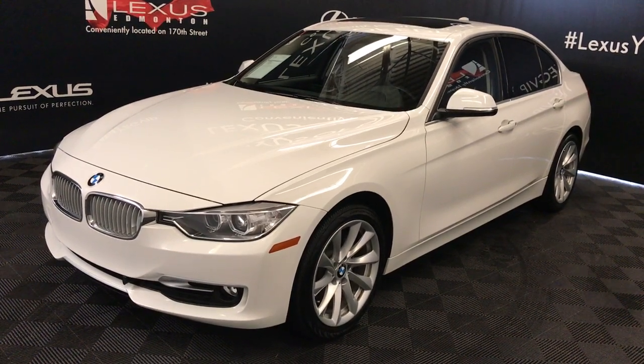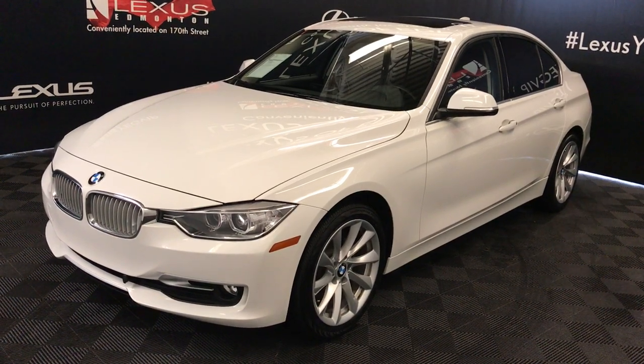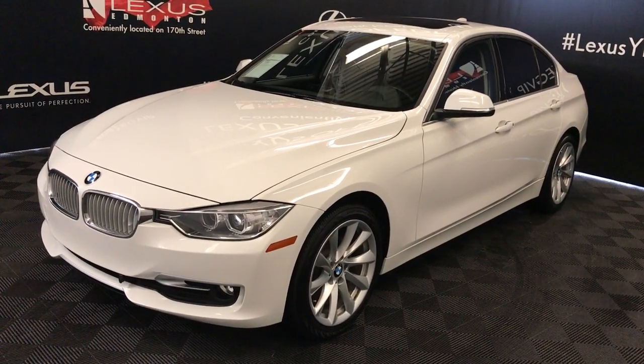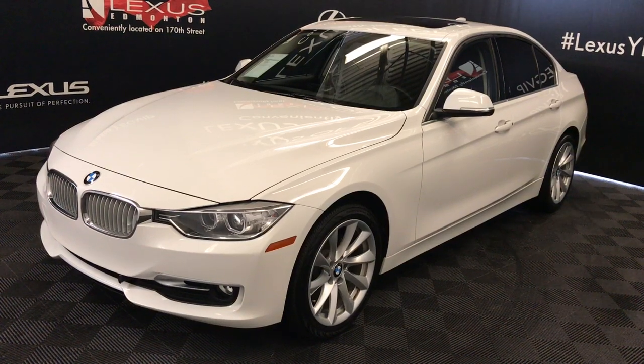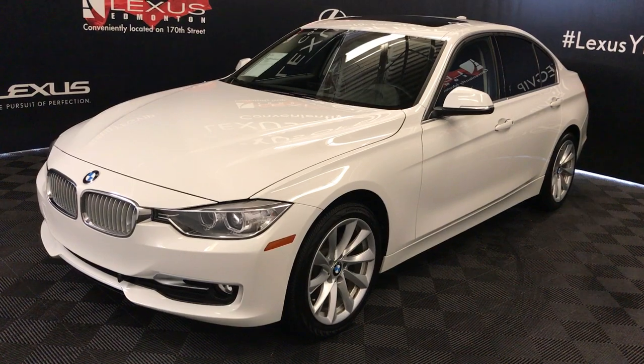We're looking at a pre-owned 2014 BMW 320i X-Drive, 8-speed automatic, 2-liter 4-cylinder turbocharged engine, all-wheel drive, white exterior, black leather, 4-door, 5-passenger.